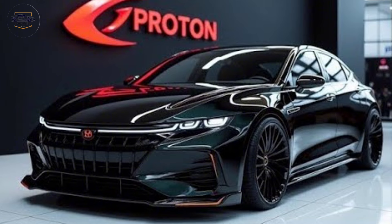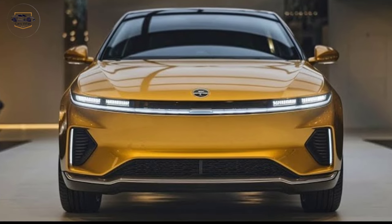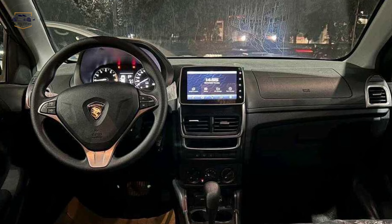First up, the design. The Proton Saga 2025 boasts a bold, modern look with sleek lines and an updated front grille. The LED headlights and taillights add a premium touch that's sure to turn heads on the road.